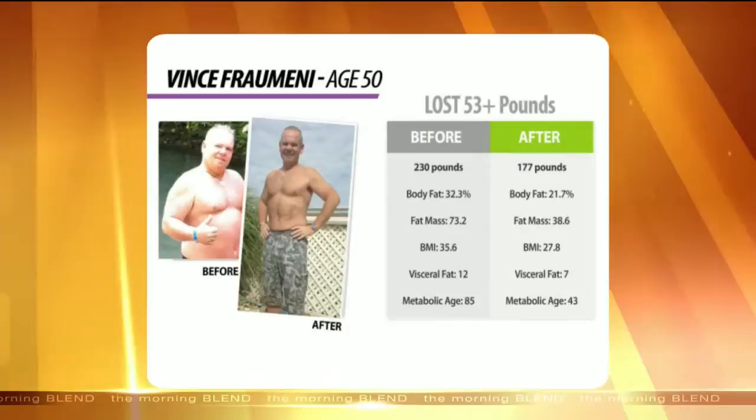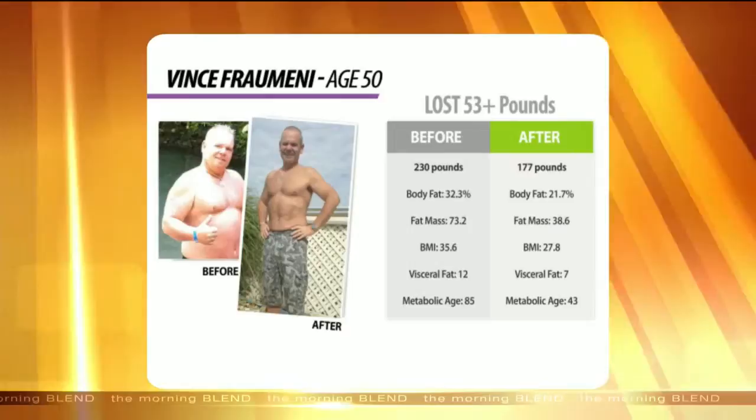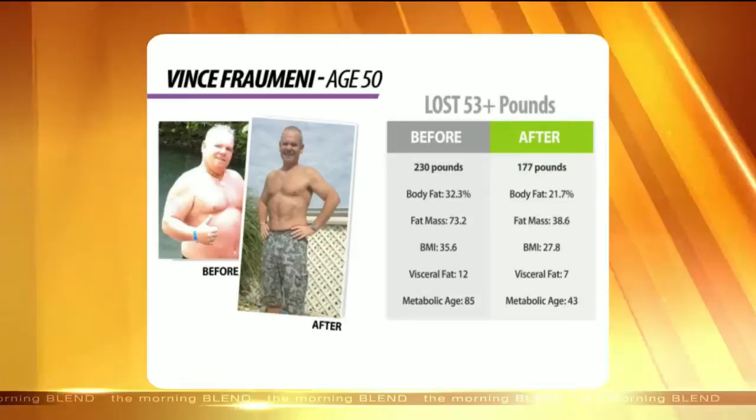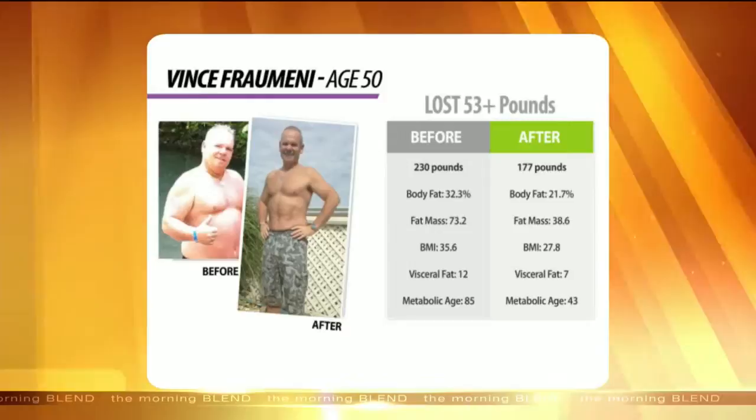Dr. Vince, a colleague of mine — look at this guy. In one round, he lost over 50 pounds. Men sometimes without those hormonal factors can just take it off — there's no gut there. This is three years ago that he lost this and has kept it off. You can see at the bottom the metabolic age: he went from 85 years old metabolically even when he was 50, and now he's seven to ten years younger metabolically. That's incredible.